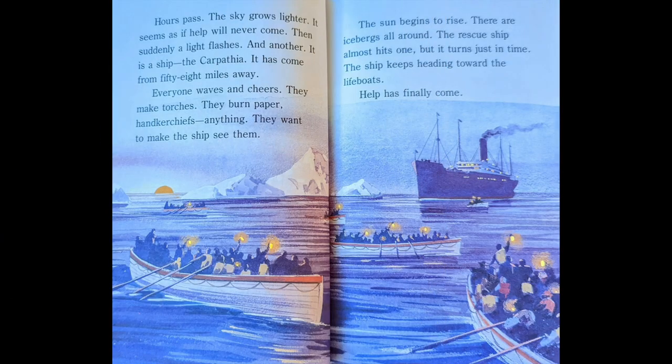Hours pass. The sky grows lighter. It seems as if help will never come. Then, suddenly, a light flashes. And another. It is a ship — the Carpathia. It has come from 58 miles away.